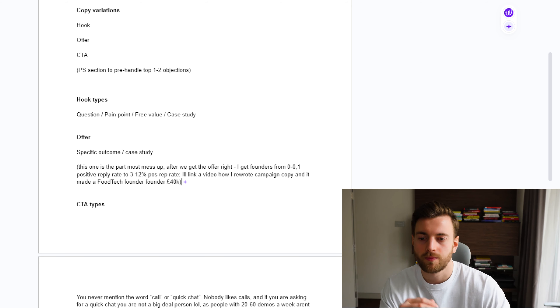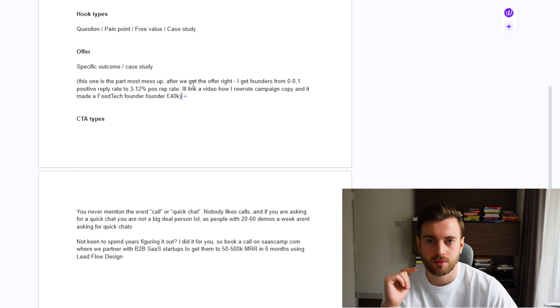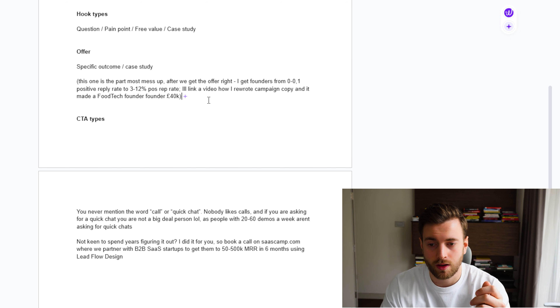There are four main hook types we use when writing campaign copy with startups: question, pain point, free value angle, or a case study. Typically in copywriting you will not find many campaigns that are not starting with one of these. The question would be like 'Hey, are you selling on Amazon?' Pain point is where we reference the pain point. Free value is where we're offering a lead magnet to hook attention. Case study is where we play the authoritative game from the start — 'I've scaled 100 different B2B startups so I can help you scale yours.'